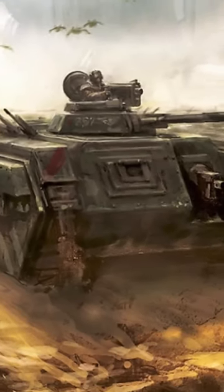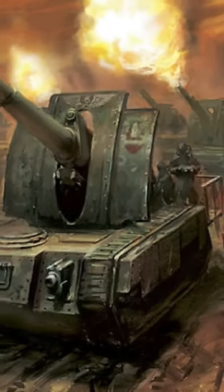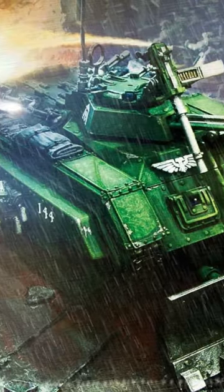Behold the Chimera, the backbone of the Astra Militarum's armored might. This armored beast is not just an APC, but it is the foundation of countless Imperial vehicles, from the Basilisk artillery to the Salamander Scout carriers. The Chimera chassis has served the Imperium well.